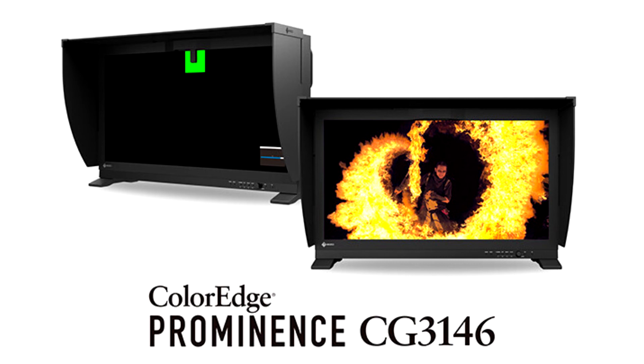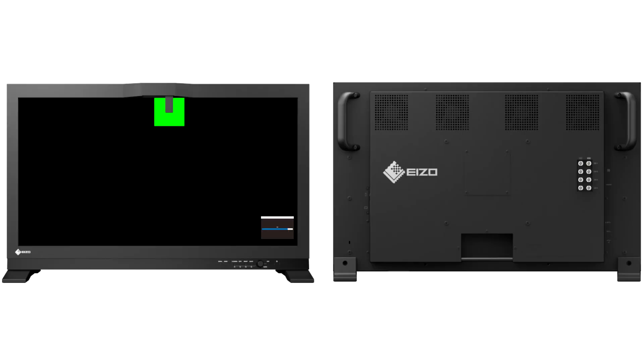Users can calibrate all color modes simultaneously, set up regular recalibration intervals, and maintain quality control in multi-monitor environments, all with a single software application.